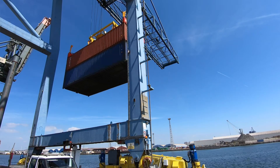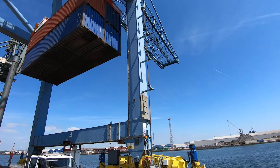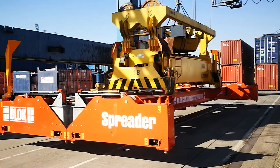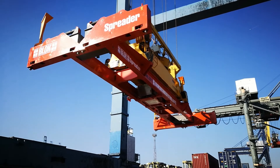Since international trade was revolutionized by the shipping container, most shipping containers around the world have been handled singly. But now, because of environmental pressures and the need to continually improve efficiency, we are working on ways to improve that system.